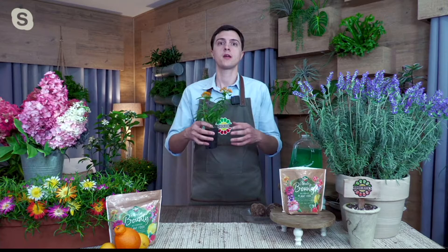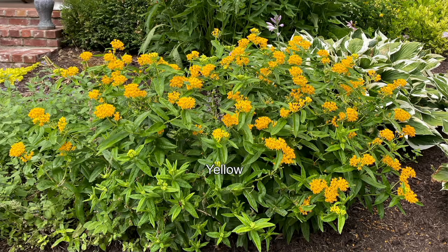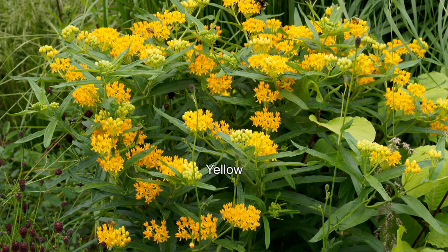With all the development all over the world, particularly North America and especially the United States, we have destroyed a lot of the natural plants that monarch butterflies like to house themselves in. Specifically, the one plant that they put their caterpillar babies on is this milkweed. There is only one plant in the world that the monarch butterfly lays its eggs on, and it is this plant right here.